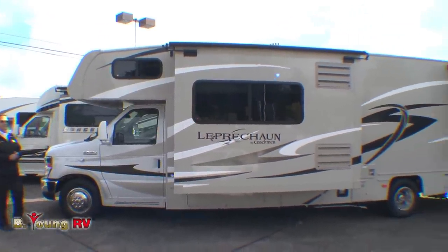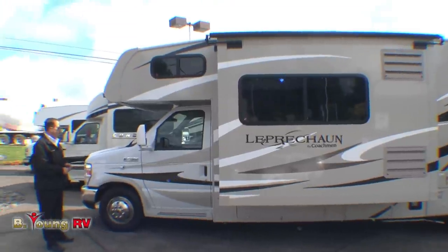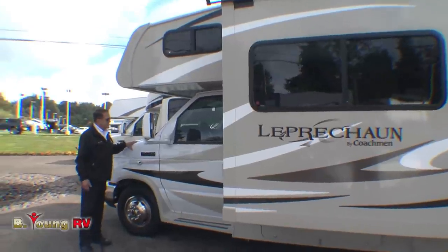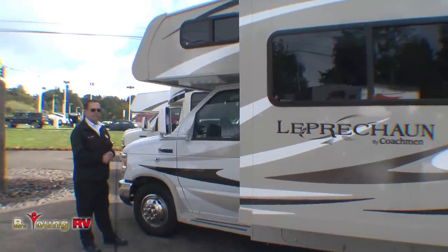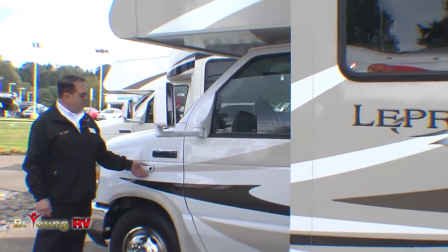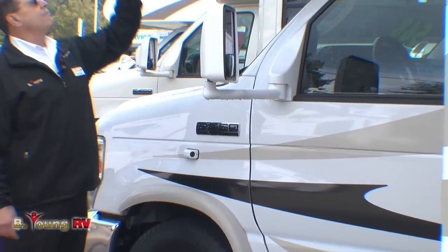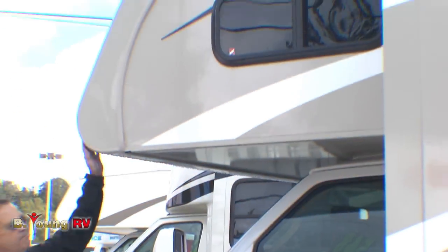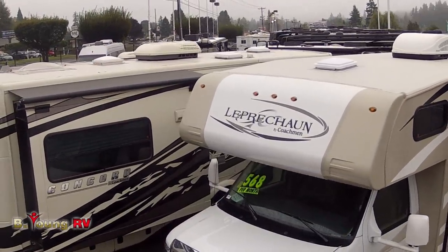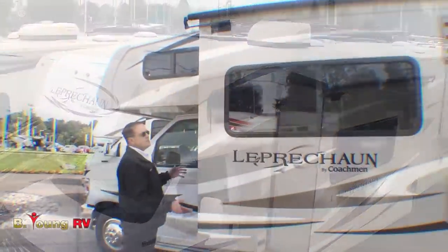This is the 317SA, which is a fairly new and very unique floor plan. First off, we are on the Ford E450 chassis — 14,500 pound GVW, 5,000 pound hitch. The Leprechauns do have sideview cameras. We have the one-piece fiberglass front cap, not rolled-over fiberglass. This happens to be the caramel color in the gel coat siding with decals — makes it look rich.